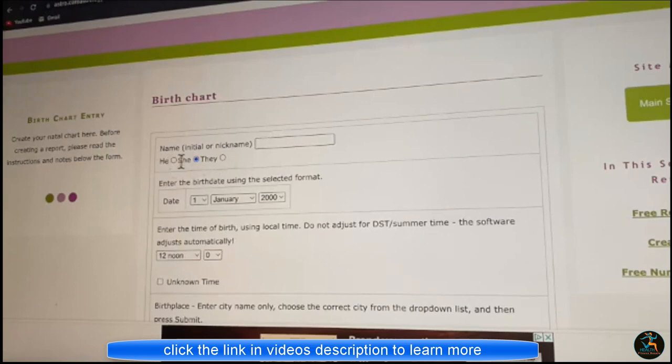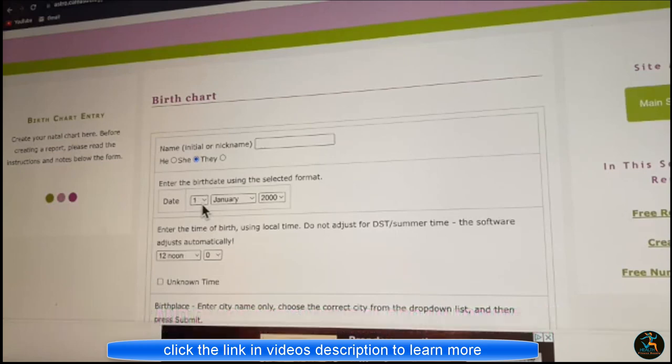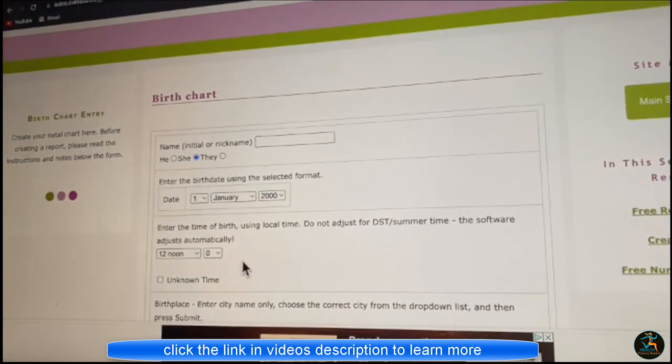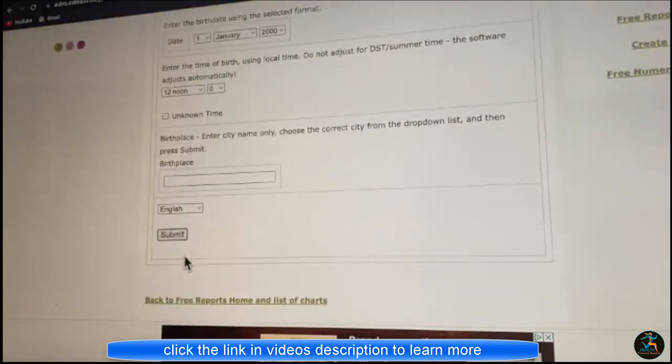So your name, your pronoun — you don't have to but, you know, why not? And then your birth date, the time. I was born at 12 minutes past 3, specifically. Your birth place, and then you submit.